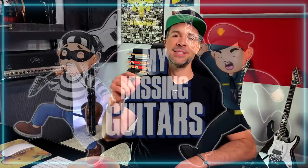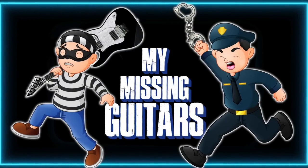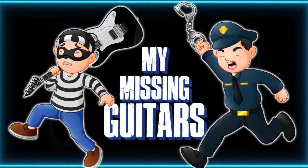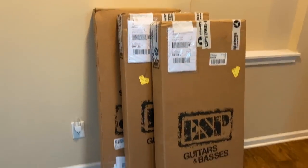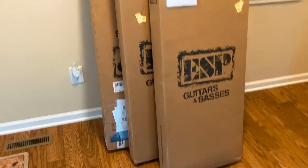Hello and welcome to an update video to my original missing guitars video. Long story short, back in my touring days I had a bunch of guitars that I left over in Europe. I recently received some of those back, but there's one that never made it home that I consider lost or stolen.